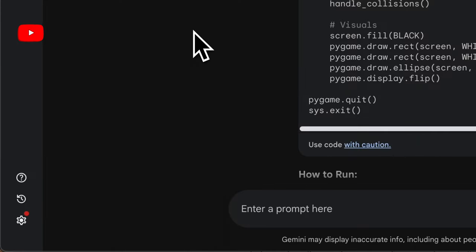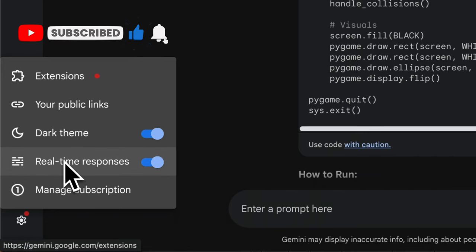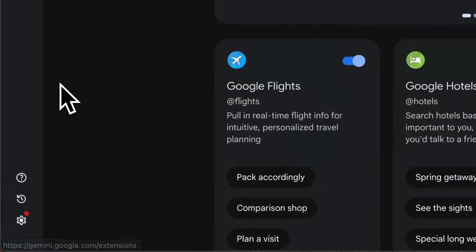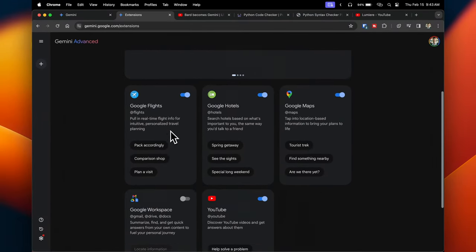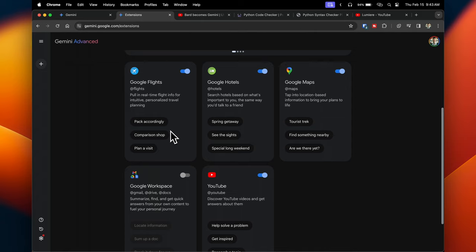In the settings, you can toggle real-time responses on or off. There are also extensions, though right now they're limited to Google's own products and not all are readily available — not quite as deep as ChatGPT, which has third-party plugins with a wide range of services. However, I anticipate Google will continue to evolve Gemini over time.